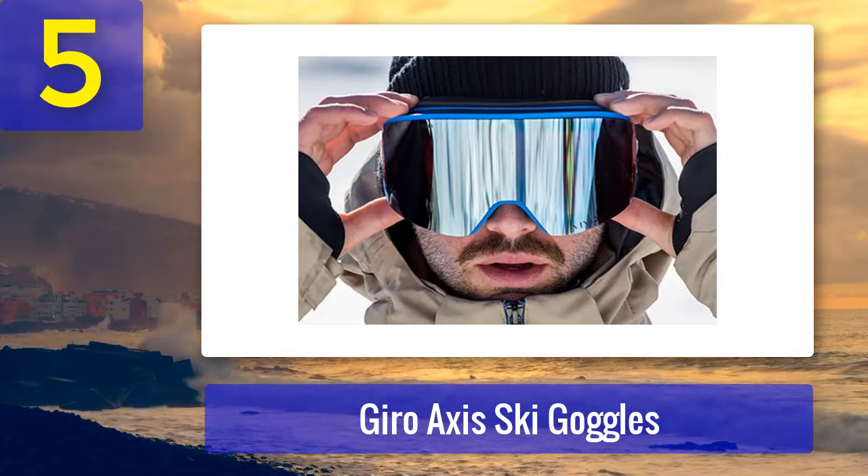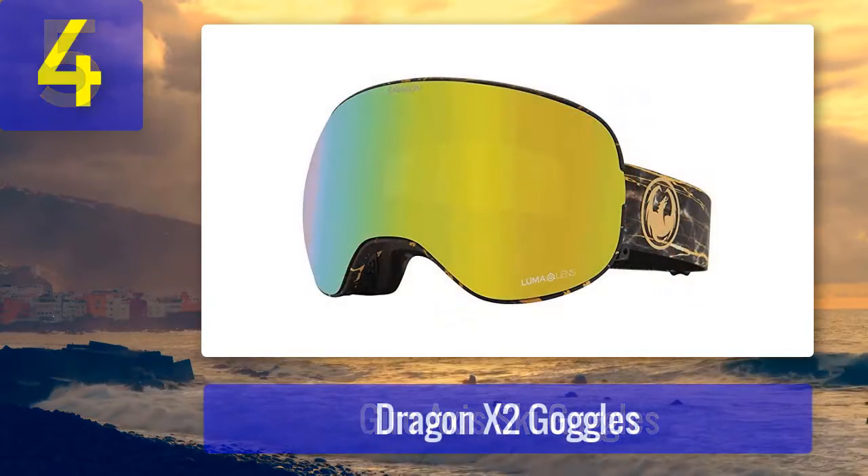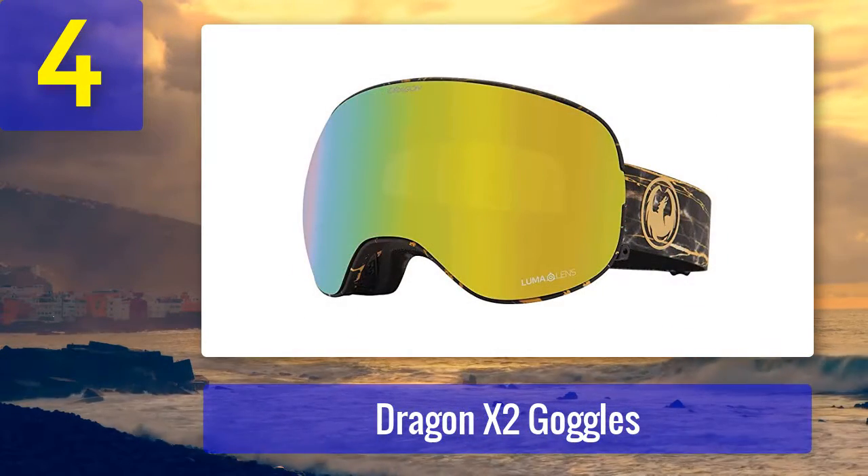What we don't like: despite the anti-fog technology, these goggles seem to get easily fogged up.